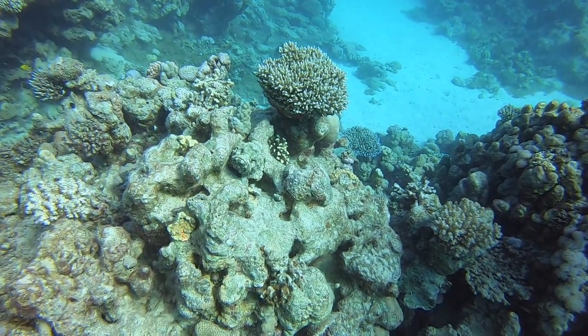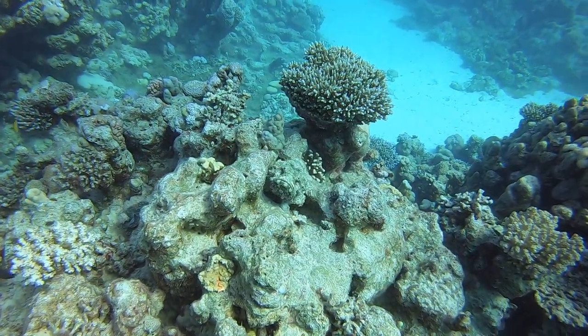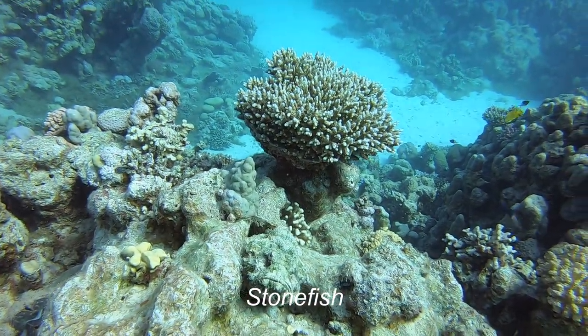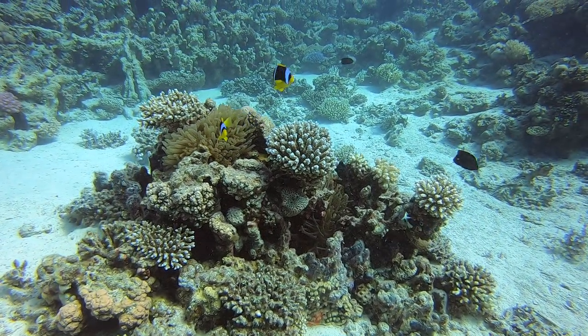Now let's play spot the fish. Do you see a fish in this scene? No? Let me give you a clue — it's there. And boy, do you need to see it. This is a stonefish. This is the most poisonous fish in the ocean. If you get stabbed by its spines, there's enough poison to kill a human being.